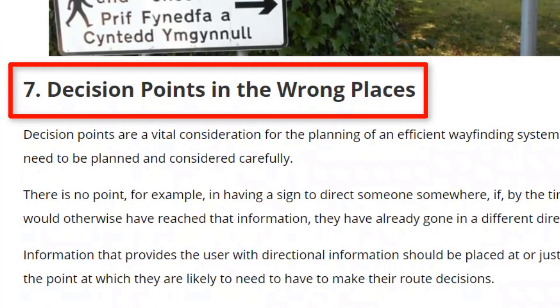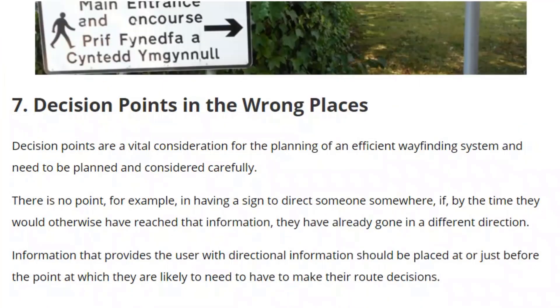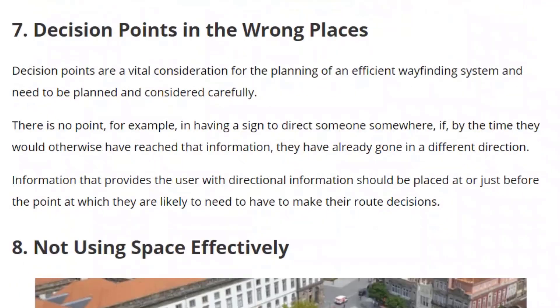Decision points in the wrong places. When you approach a sign, that sign should be at the point where you're making a decision — not before and not after. Decision points are very important. I've done another video on this, so I'm going to jump to point number eight.